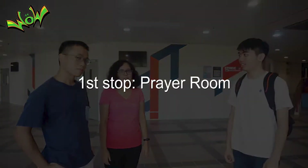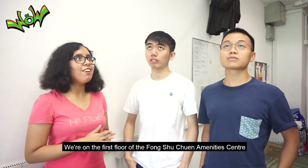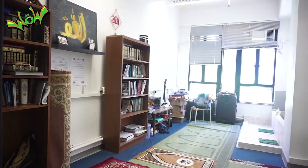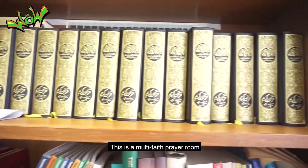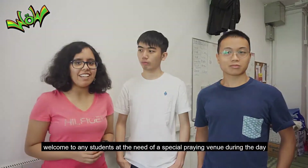First stop: prayer room. A calm space with white walls, carpets and lots of books. Welcome to the prayer room. We're on the first floor of the Feng Shui Chun Amenity Centre. This is a multi-faith prayer room, welcome to any students in need of a special praying venue during the day.